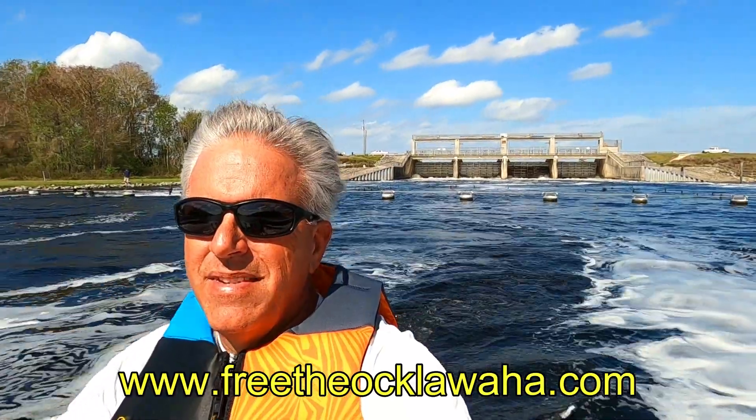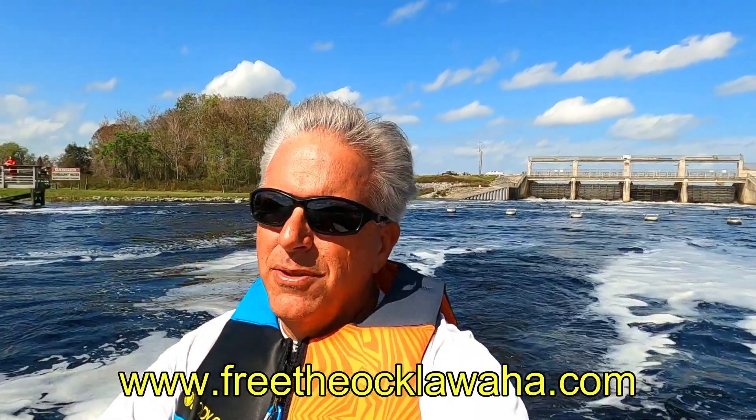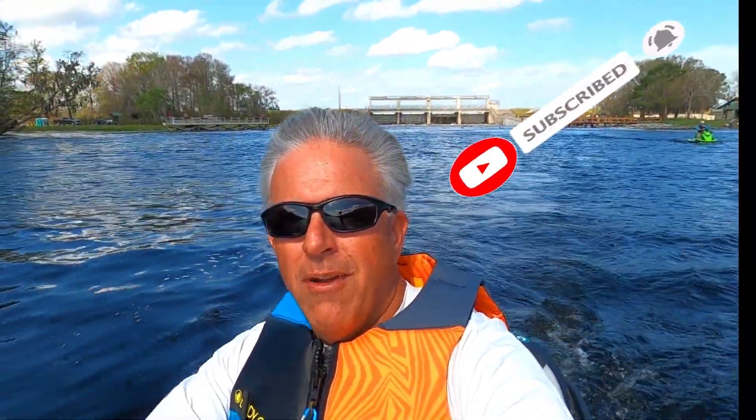Obviously a good habitat for the bass fishermen and the birds. But if the dam behind me would come down, the river would connect from the chain of lakes, the Silver River, to the St. Johns, to the Atlantic. There are good arguments on either side of it, but remember it was a bad idea to begin with that created this dam. Thanks for coming along on this trip and this three-part journey of the Ocalawaha River. Take care and we'll see you along next time.